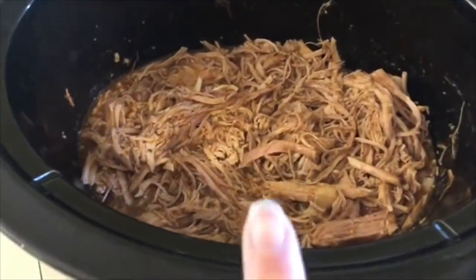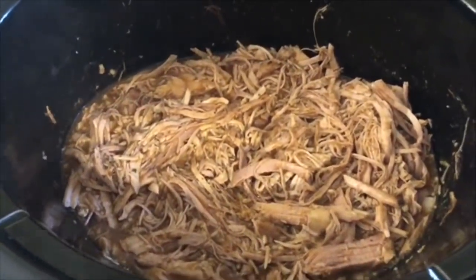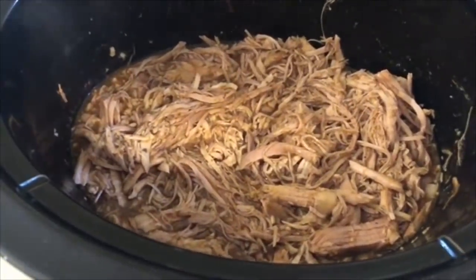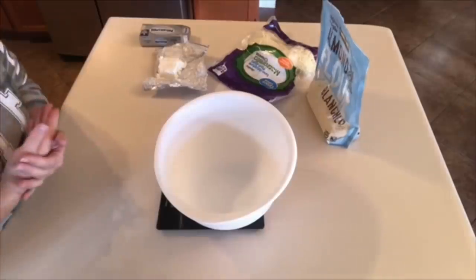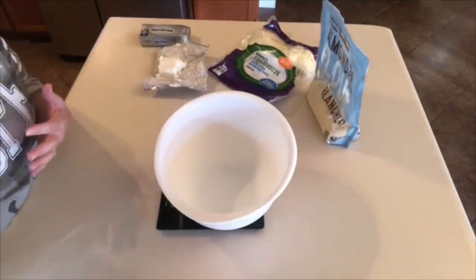Our barbecue pulled pork is done. I already gave it a little taste test and it is delicioso. Definitely give this a try — it's a super simple, quick and easy recipe. Next I'm going to make some rolls that we can slice in half and use as hamburger buns for the barbecue pulled pork.